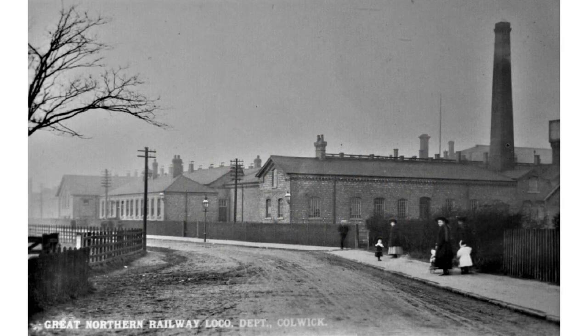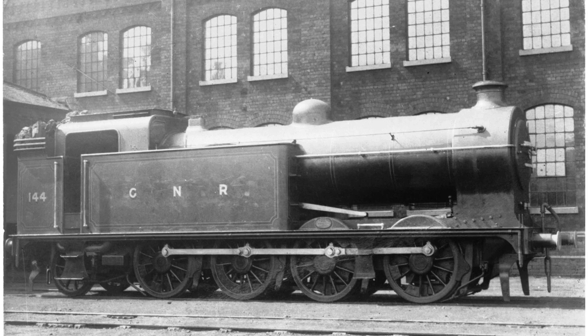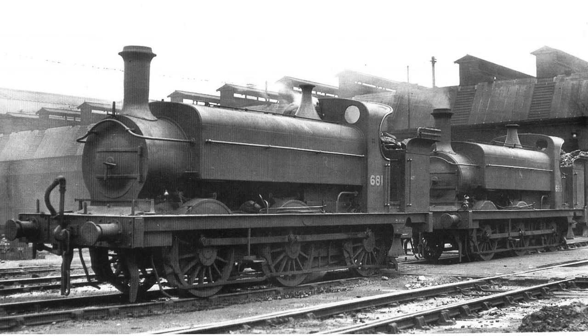The offices of the locomotive department were built on the old Netherfield Lane, which became Victoria Road. This view dates from around 1910. The first shed at Colwick had four roads and a two-storey erecting shop. This Ivatt Class R1 stands outside the old shed, as the engine men called it, in about 1920. In 1889 the shed was greatly expanded, with another 12-road shed built on the other side of the workshop. The big shed is seen here with two Stirling saddle tanks outside.